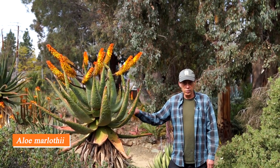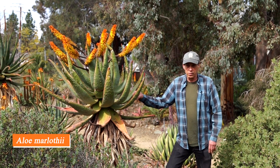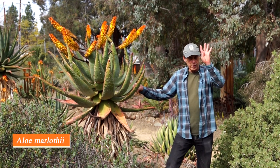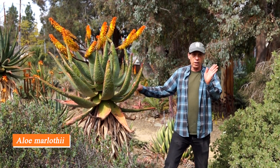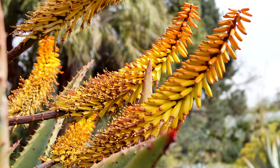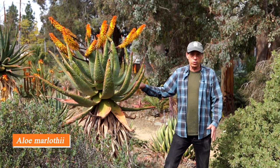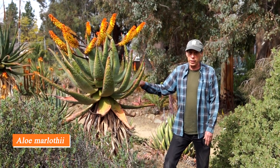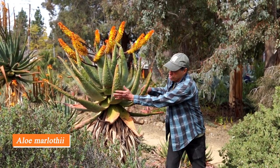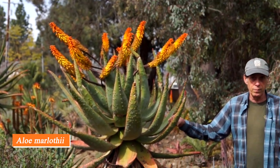Here we have another South African aloe — Aloe marlothii. It comes from farther north towards the area around Pretoria, South Africa. Instead of having upright racemes of flowers like Aloe ferox, it has oblique-angle racemes. The flower color for marlothii is usually in the yellow to orange range, as you see here. Like Aloe ferox, it's a single-stemmed plant that gets very tall eventually — even over 10 feet at old age. It has a lot of prickles on the leaves and is a truly spectacular flower when it blooms in the wintertime.